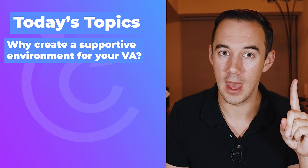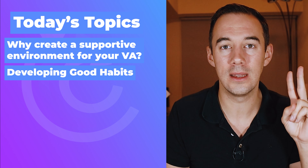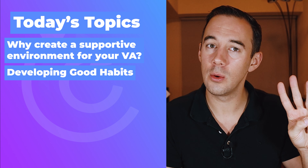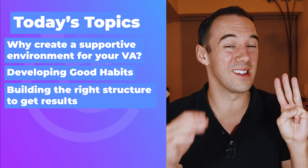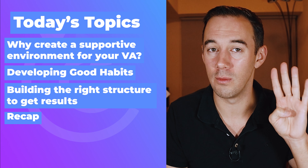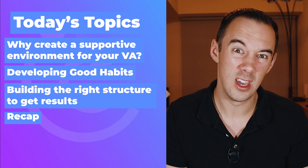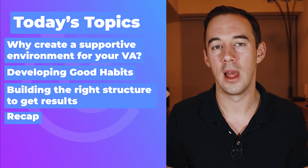Let's jump into it. First things first: number one, I'm going to go through why you need to create a supportive environment for your VA. Number two, I'm going to talk about developing good habits for you as a leader within your business. Number three, we're going to talk about building the right structure to get results — a simple step-by-step guide. And finally, number four, I'll give you a summary.